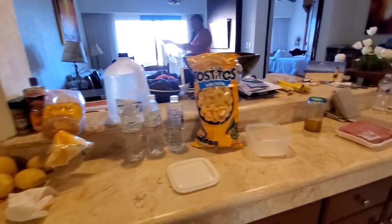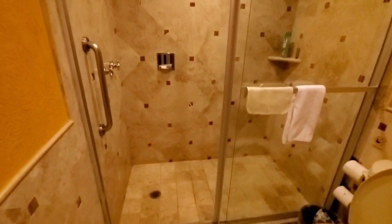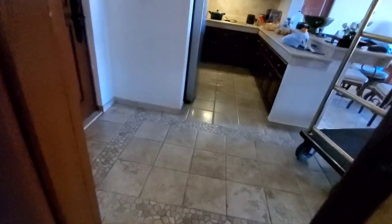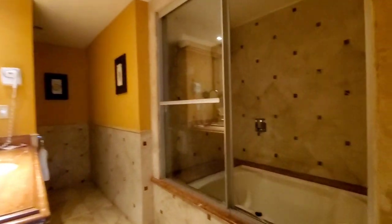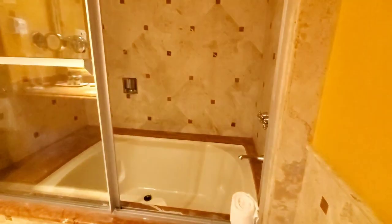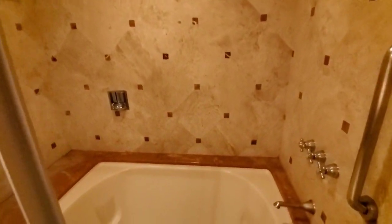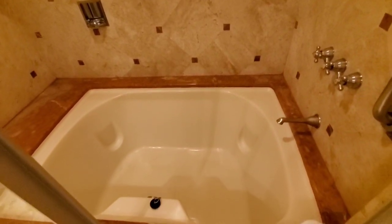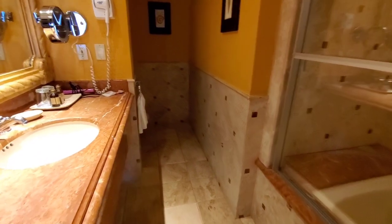This is the bathroom right across from the kitchen — that's the guest bathroom. Now I want to show you the master bathroom in the room. This one comes with a shower and a jacuzzi-type tub — it was really big and spacious. And then right around the corner is your sink and toilet. It looks pretty.